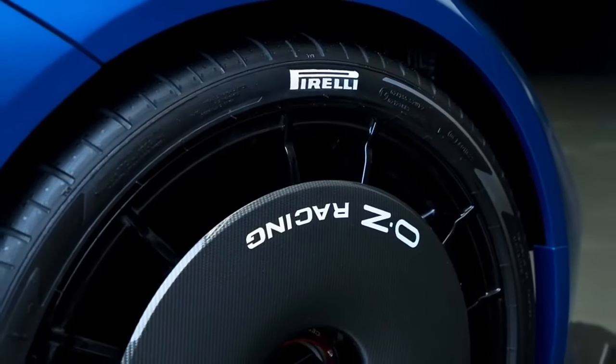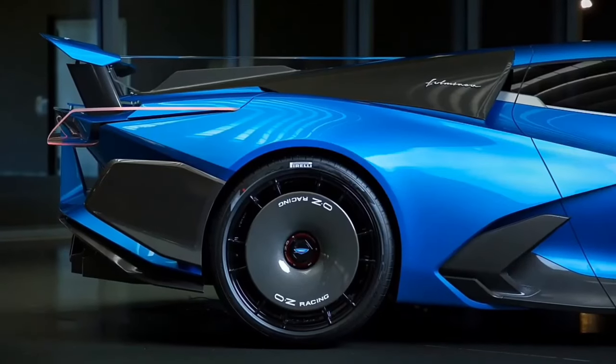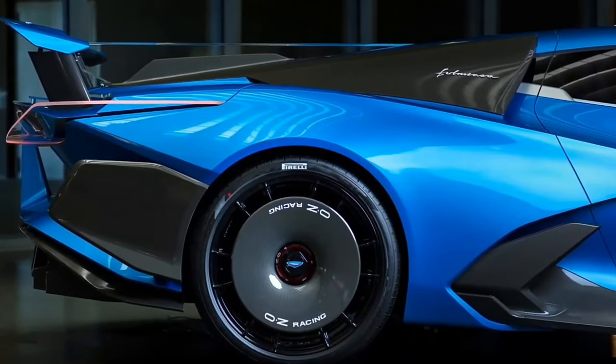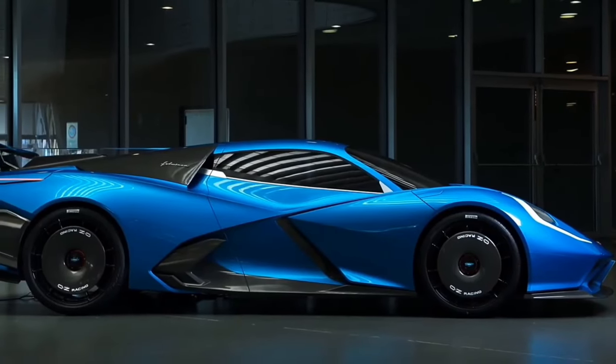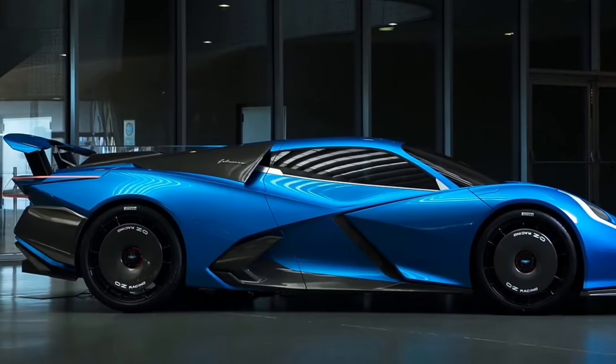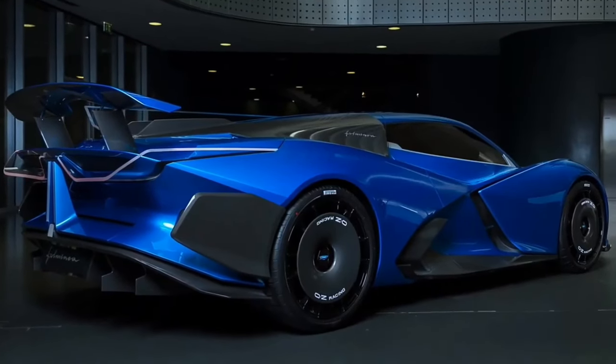From what people are saying, the Fulminia is going to be the first Italian hypercar with an electric motor that can make 450 watts of power for every kilogram of its battery. That's something special! Plus, it won't be too heavy for an electric car, weighing about 1,500 kilograms.